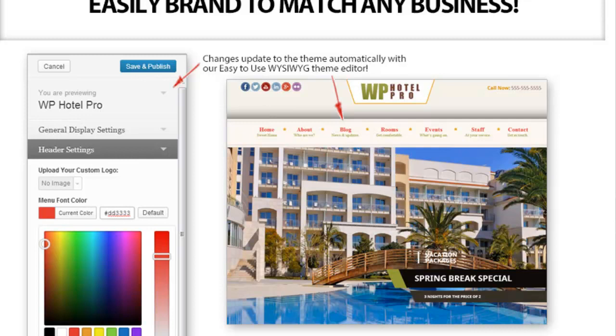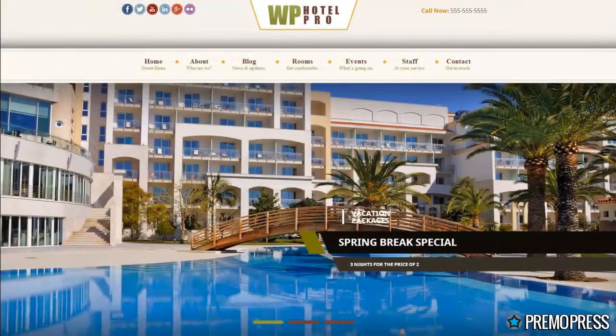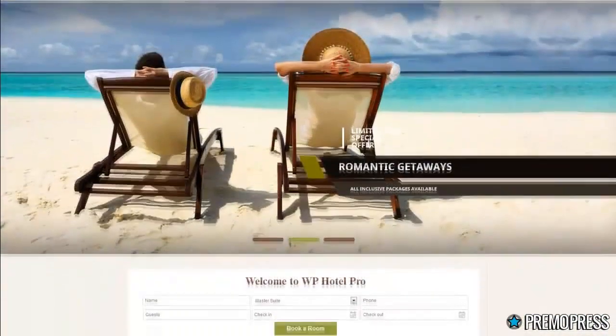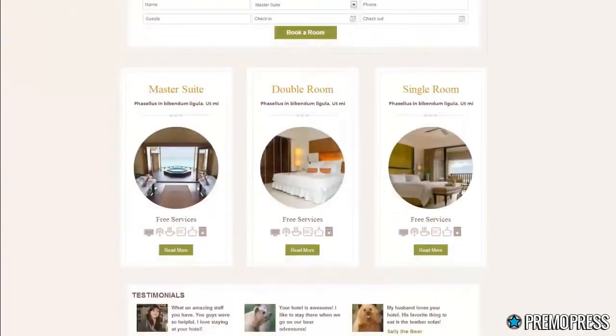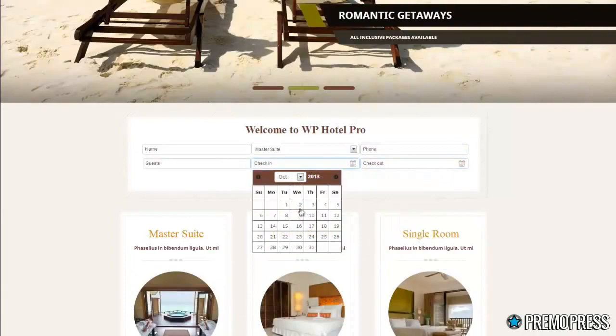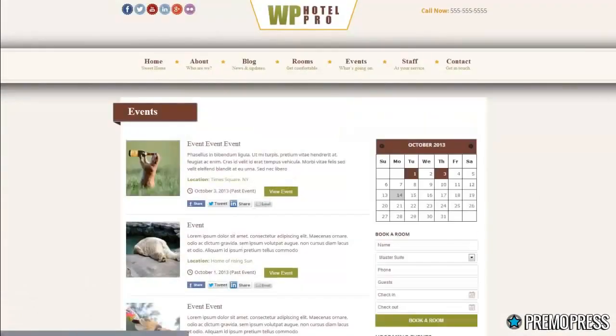We wanted to do a different style of video for this one, so I'll let Peter talk about what we've actually created. The niche we're targeting is one of the biggest offline — and one where it's very hard to find a theme. Peter: The niche is basically local hotels and accommodation businesses. The theme is called WP Hotel Pro, and it allows you to set up quick and easy sites for clients in the hotel, motel, and bed and breakfast space. It comes with a built-in booking system, an event manager, and all kinds of cool features.